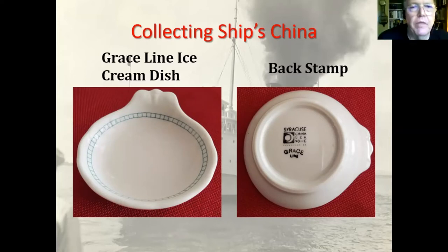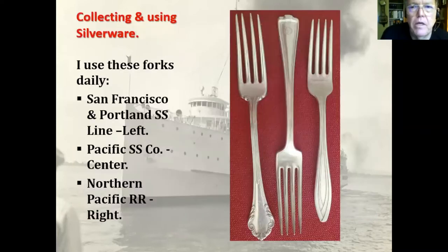This is the ice cream dish — it's a Grace Line. The picture on the right shows the back stamp, which says 'Sir Cruz China' and 'Grace Lines.' These are some of the forks I use every day. The one on the left is the Portland, or San Francisco and Portland Steamship Company. The middle one is Pacific Steamship Company. The one on the right is a railroad piece from the Northern Pacific Railroad, but it was such a nice piece I decided to use it. One problem with using the stuff is that a lot of it's worn — the silver's either coming off or the tangs are worn away — but I still use them anyway.